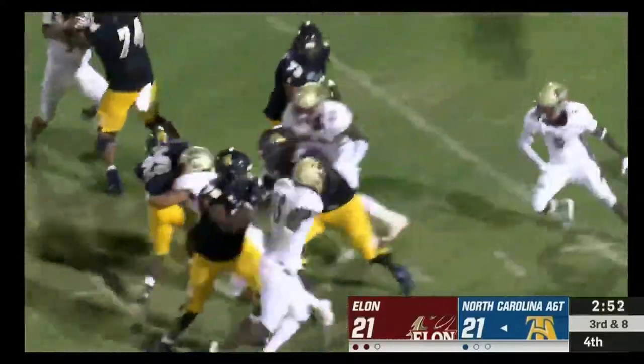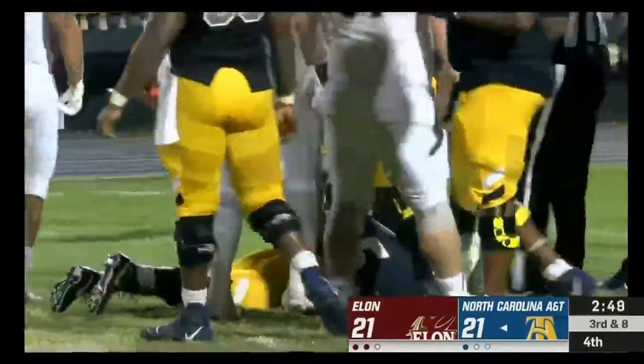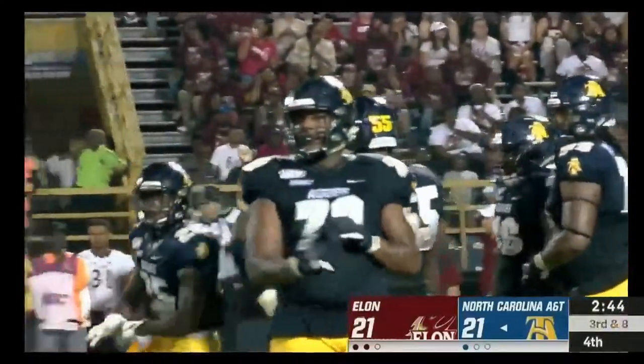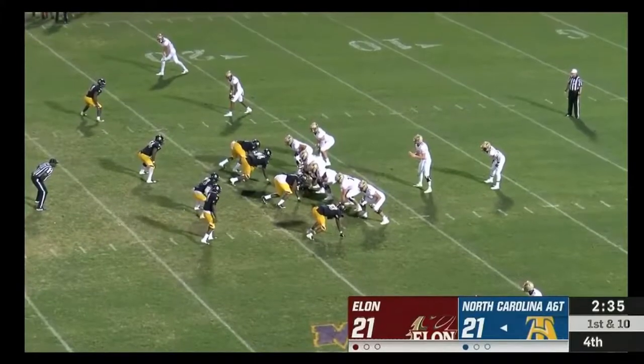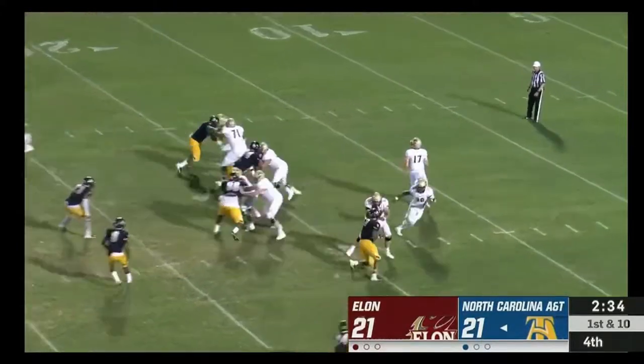Delayed handoff — here comes Baker, nowhere to go. Gain of about three and the Aggies are inside the 25. The Elon kicker — longest of the year a year ago was 46 yards.